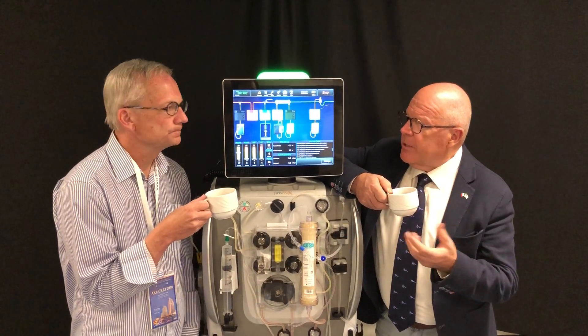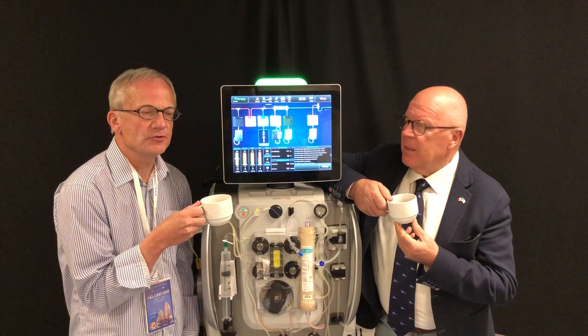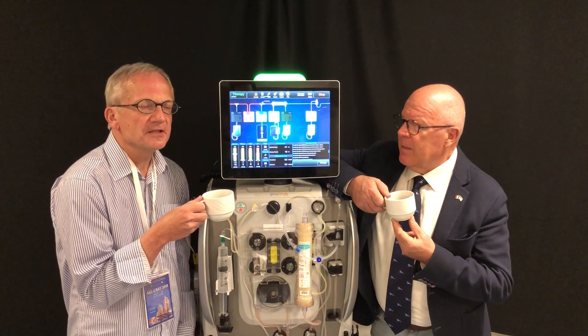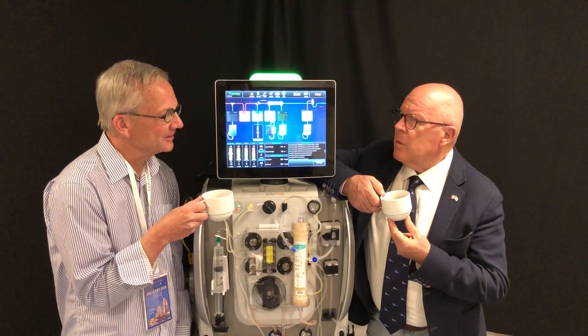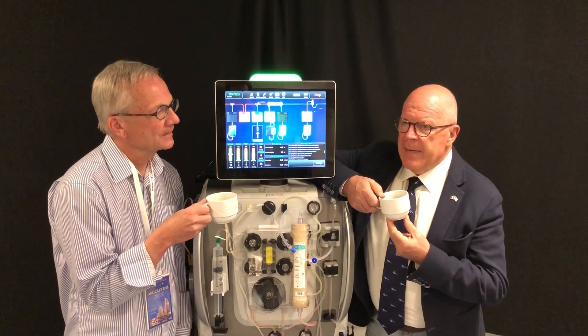And you interviewed nurses, right? Yes. We interviewed nurses from three departments and we could actually see that the nurses were quite satisfied with this new machine — it was much easier for them to find positive opinions of the machine compared to negative opinions.